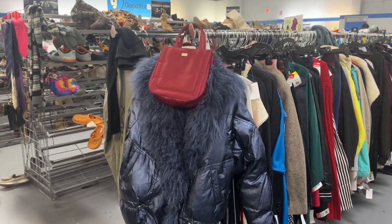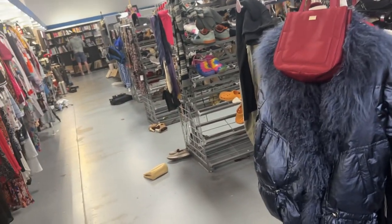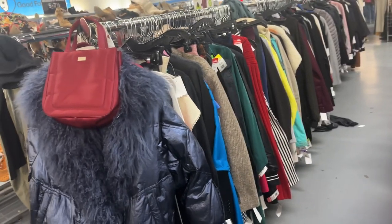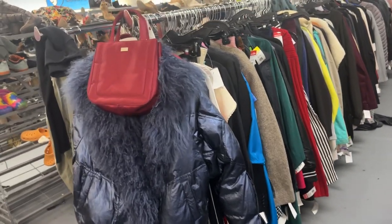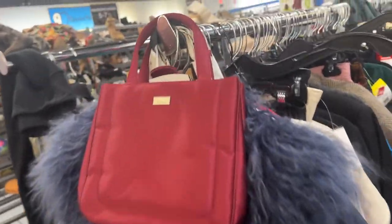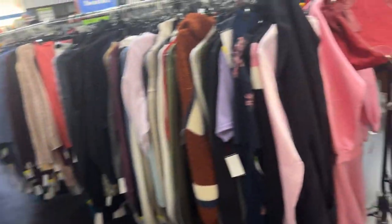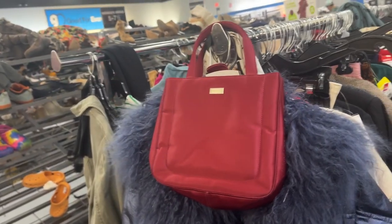Hey there, welcome to Goodwill in Pasadena. I popped in here just real quick — I had an exchange just to see what they had. I'll probably see four things I love and the rest I just grab and purge and try to figure out what I think I want, then take a close look. I'm not at the bins, so some of this I would get if I were.